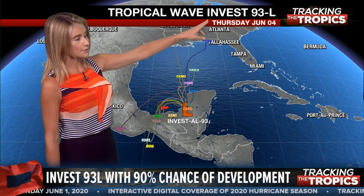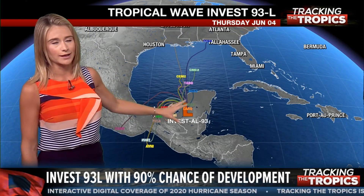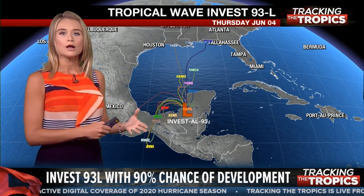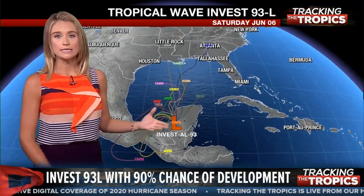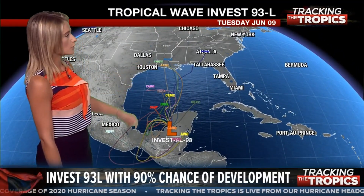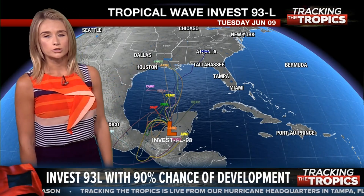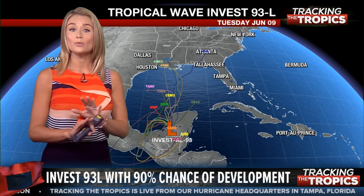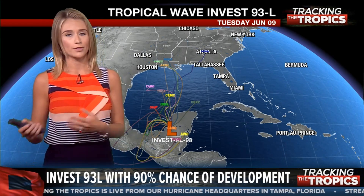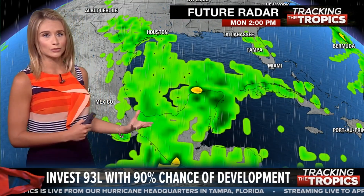After that, notice the timing here — this is Thursday, and it's still pretty much located in the same area. After that, most of our larger, longer-range models take it into the Gulf of Mexico, moving it north and potentially making landfall somewhere in the northwestern portions of the Gulf of Mexico as a very weak area of low pressure, whether it's named or not.